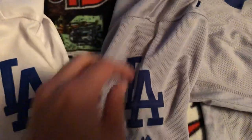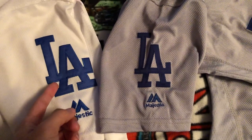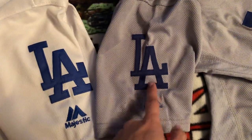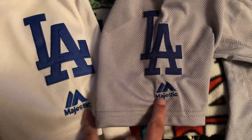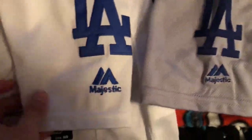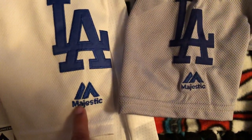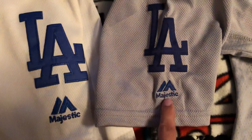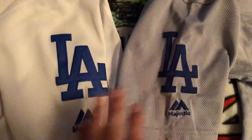The sleeves have a side patch — the LA logo. You can clearly see the difference: the authentic one has a bulkier, bolder patch, while the bootleg's is a lot thinner. The Majestic logo on the real one is smaller and less bold, whereas on the bootleg it's bigger and the letters look bolder.